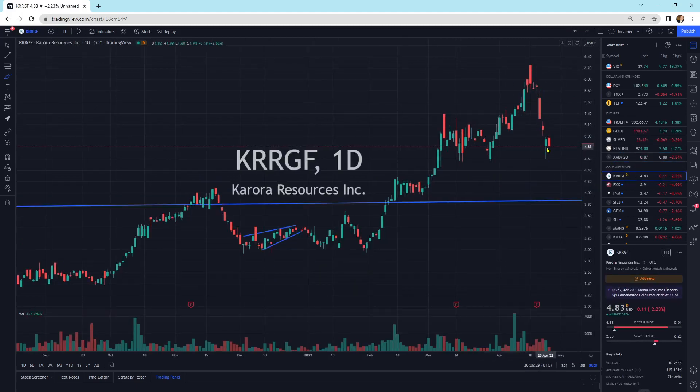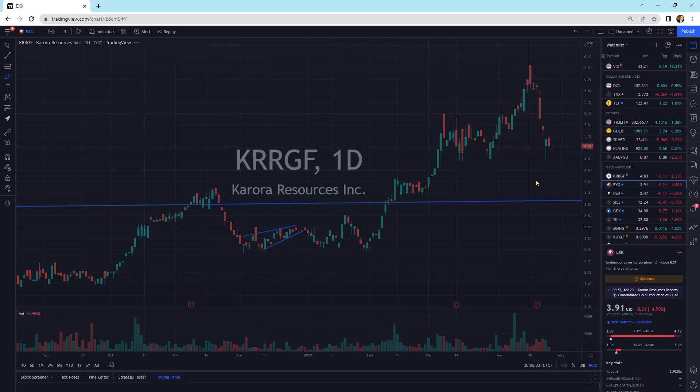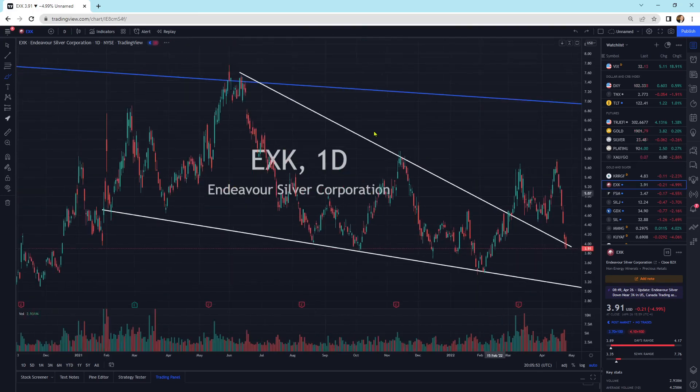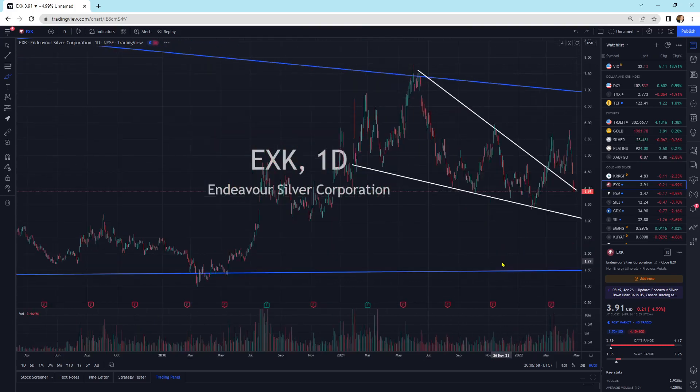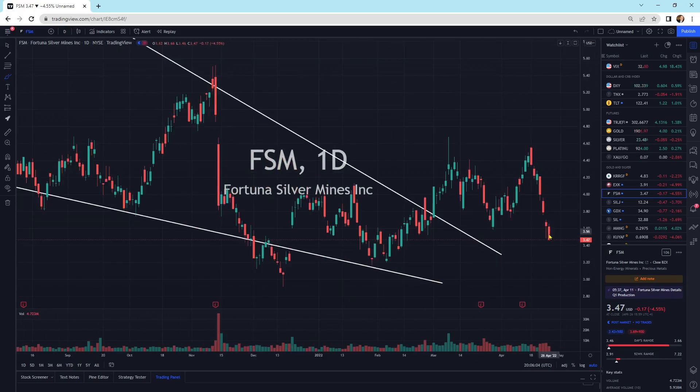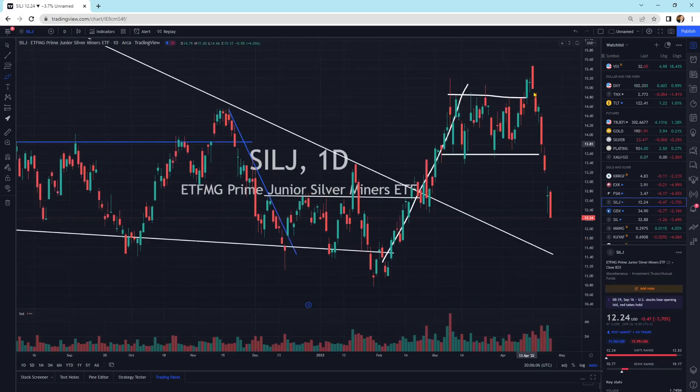Corora Resources is pulling back a little bit. I think we're going to bounce around in this general vicinity for a little bit. EXK — we were at 575 seven trading sessions ago, and now we're at 390. The momentum of that move is a lot and it's quick, but we're coming back inside the pattern and we'll see what happens. FSM is also selling off rapidly. SILJ again is showing a rapid sell-off, but we're still above the downtrend line.